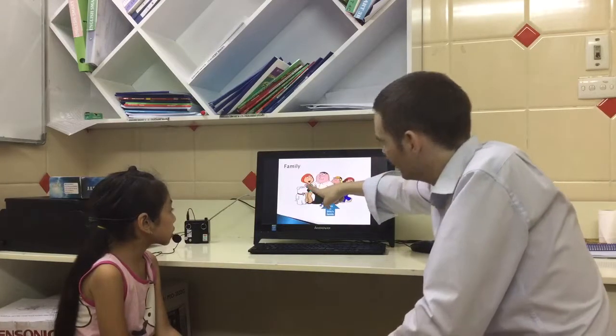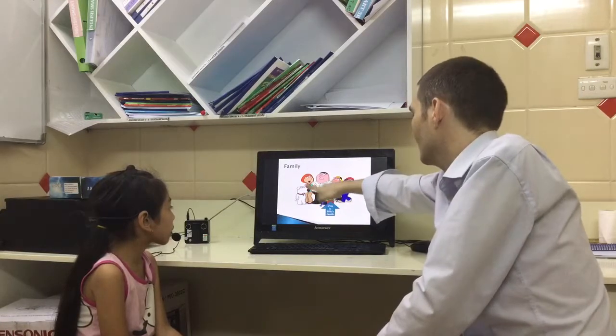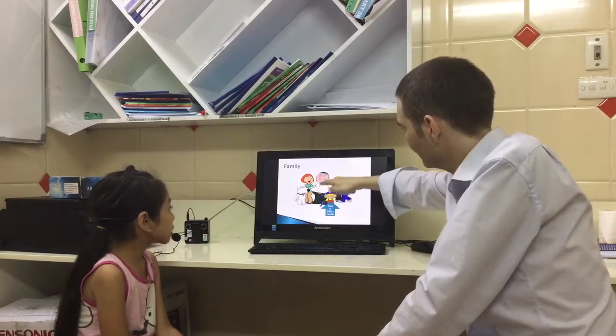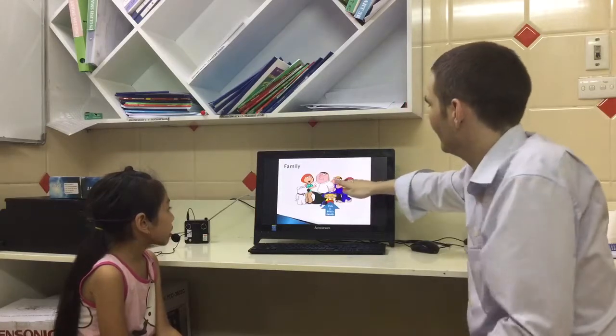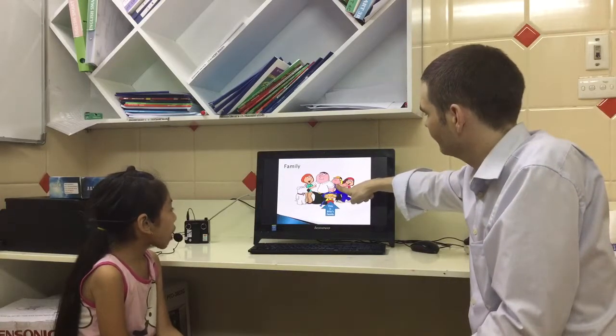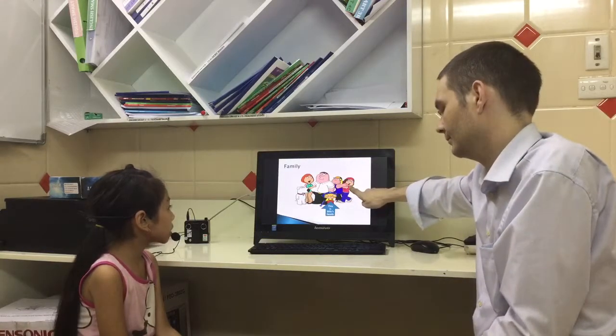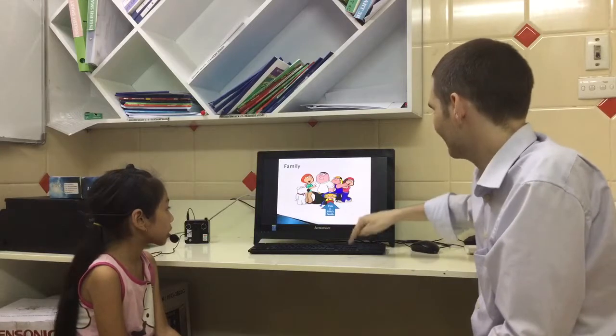This is Mother. Billy's mother. Who is this? This is Billy's brother. This is Billy's sister. Good job.